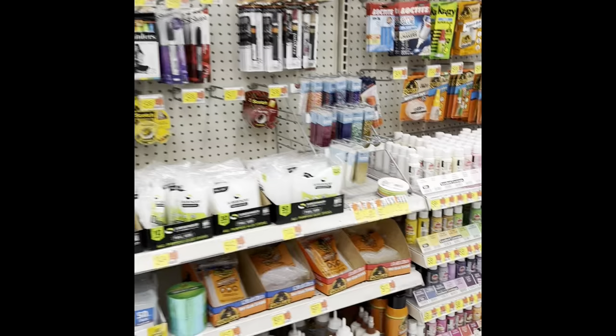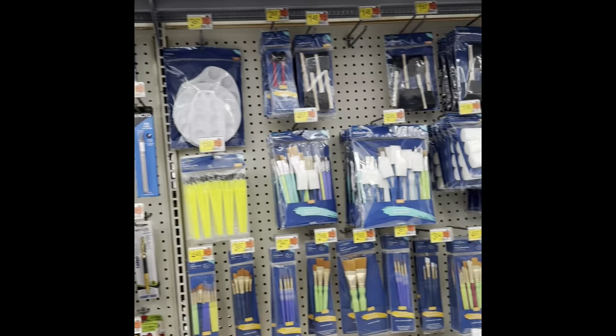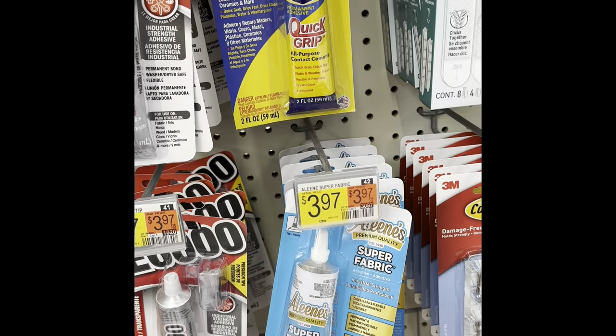Mr. Fiber said look, they even have a table for cutting material. They have lots of acrylic paint and brushes of all kinds — all the painting supplies. This is more glue; this E6000 is really great, I keep a couple of those in my arsenal.